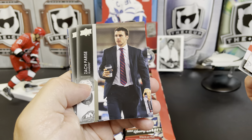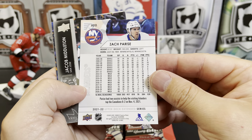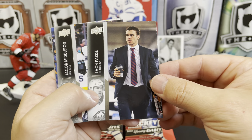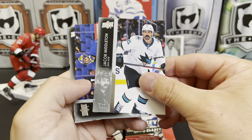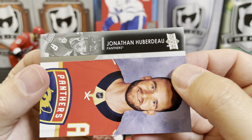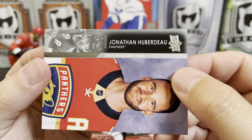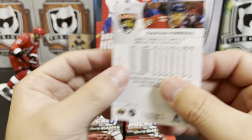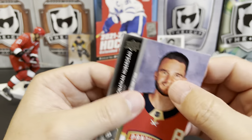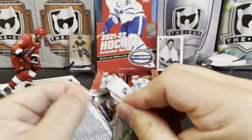Dan Vladar, Zach Parise — this might be a parallel, a street clothes parallel. If so, that's a hit. Jacob Middleton, Craig Anderson, and Jonathan Huberdeau. 2020-2021 NHL All-Star Second Team — ah, so sad, second team. Last year they did a bunch of All-Star cards and I guess this year they're going to do like these highlight ones. So I think that Parise was our insert for that pack.